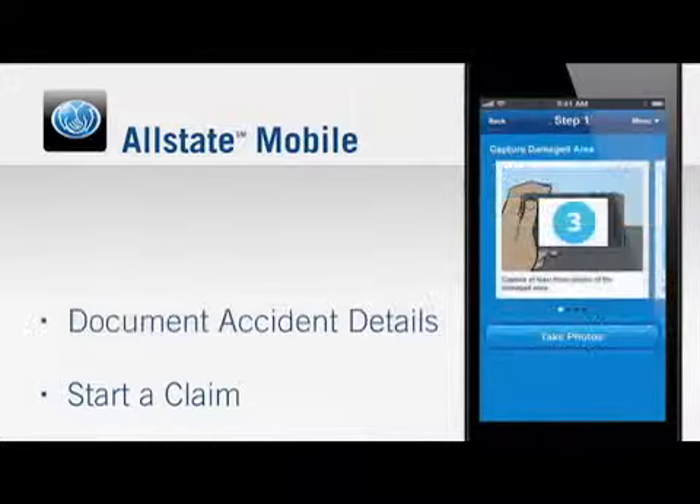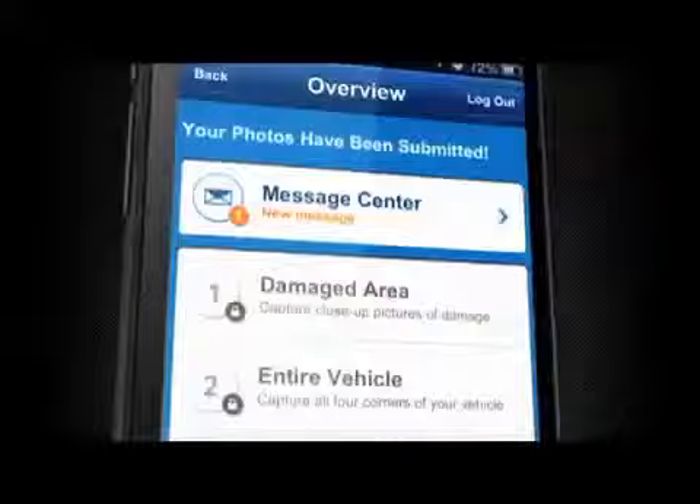Allstate mobile allows customers to start a claim, document accident details, view the status of an existing claim, see their claim payment history, and even send a message to their claims representative.